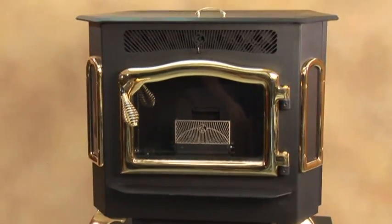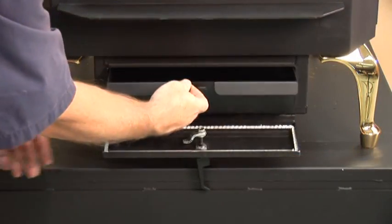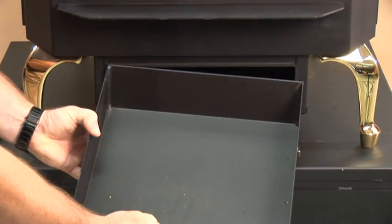Some of the features of the Harvester are a 97% combustion efficiency. What this is going to do for you is it's going to allow you to only have to clean your ash pan out and clean the stove once a week.